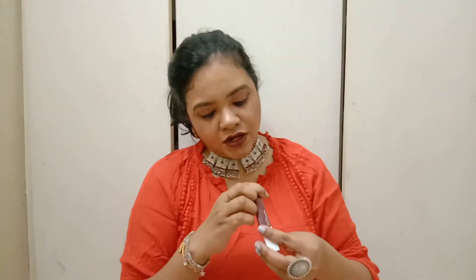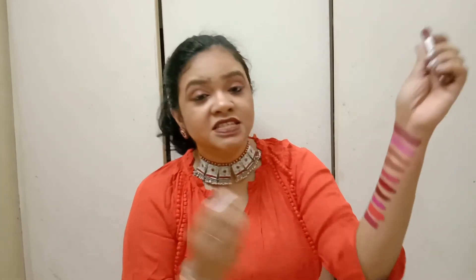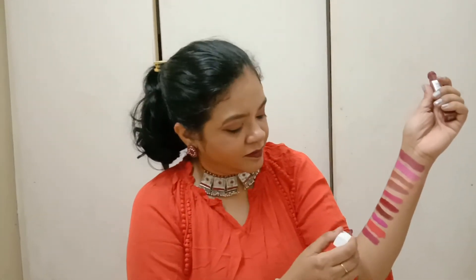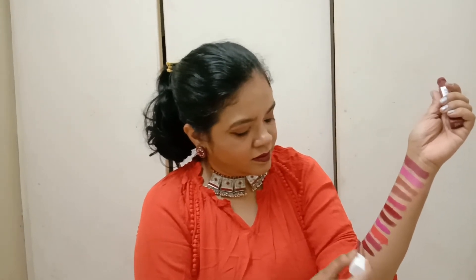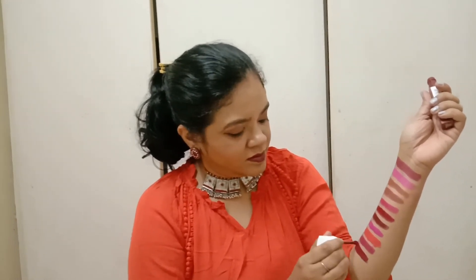The last liquid lipstick I bought is from Maybelline New York in the shade Voyager. This is again a dark and bold lipstick, and it is actually the one I'm wearing today. It looks really bold and beautiful.